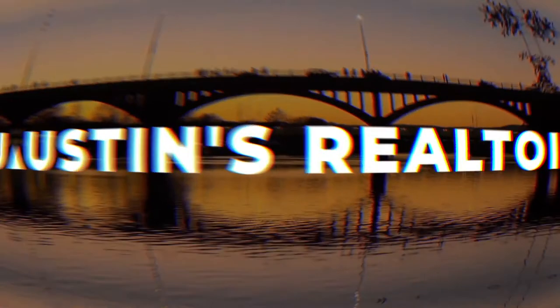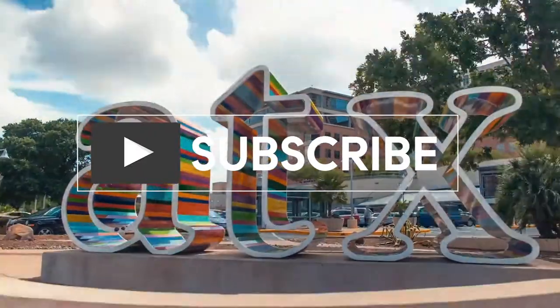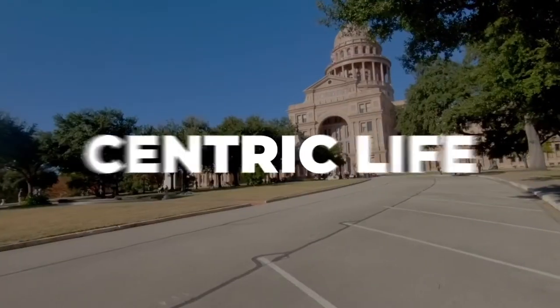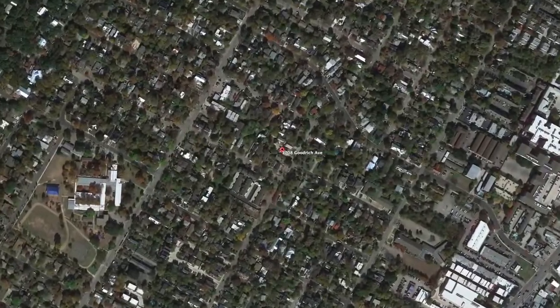Hi there, I'm Natasha Antonioni with Austin Life, where we cover real estate, design, and all things Austin. Today, I am taking you on a property tour at 1708 Goodrich Avenue, Unit A in Zilker. Come check it out.